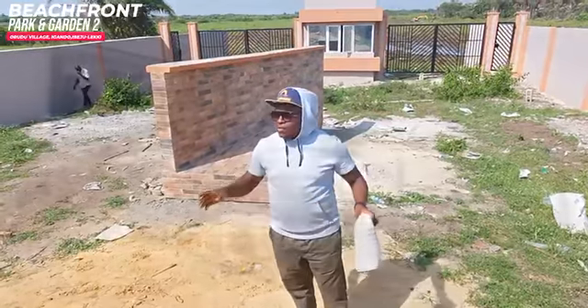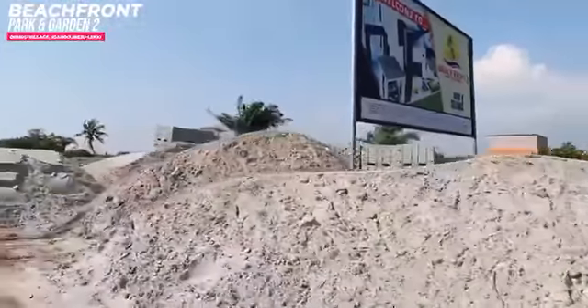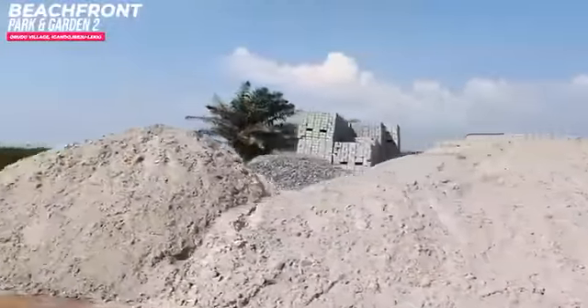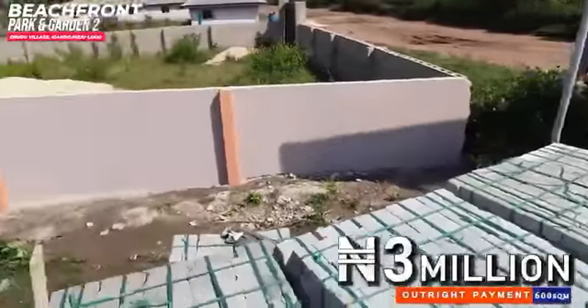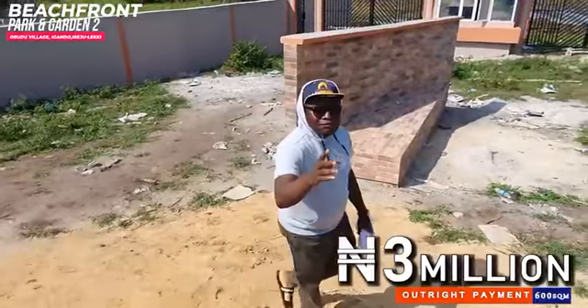Barely a few weeks ago we were here, and there was absolutely nothing here. We told you that you should just trust us. We gave you our word that we are going to swing into action as soon as possible. You can see for yourself the magnitude of the construction work that is ongoing in this place.